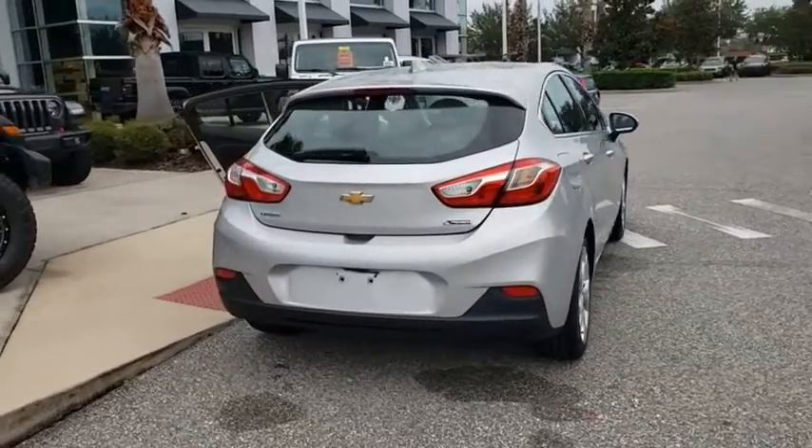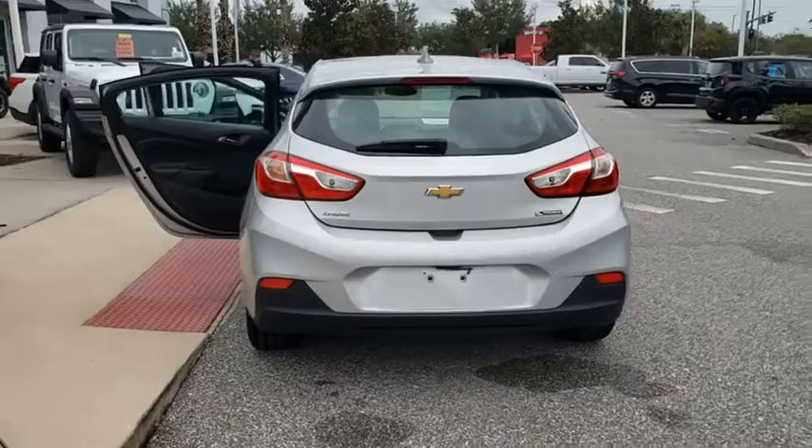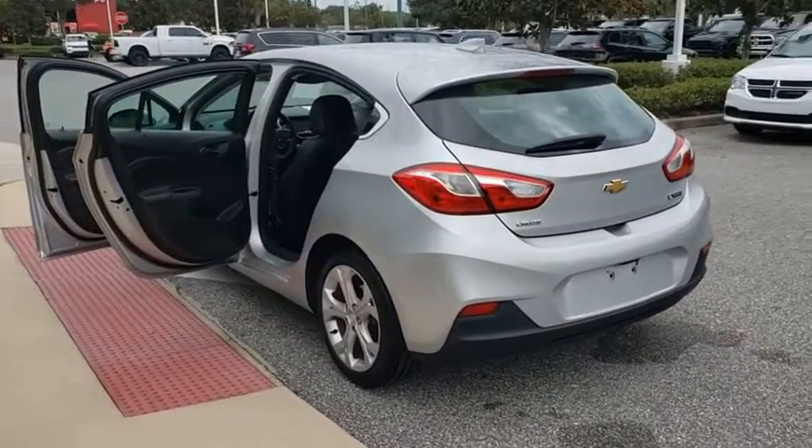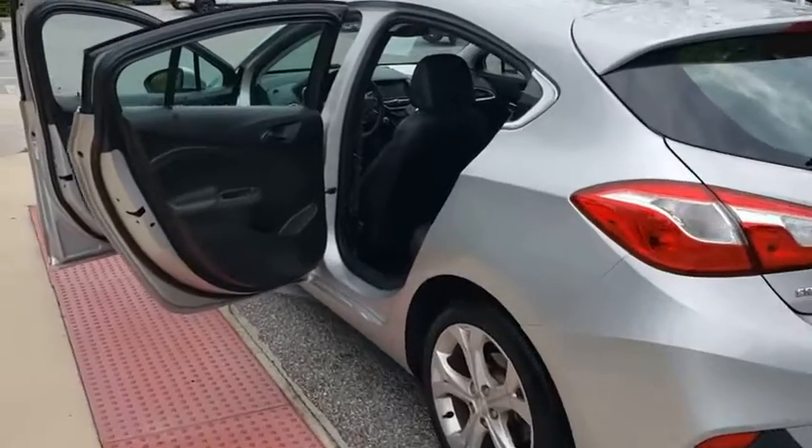Cruise control. Four-wheel disc brakes. Aluminum wheels. Keyless start. Rear defrost. AM FM stereo radio. Front wheel drive. Come take a test drive today.